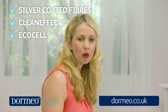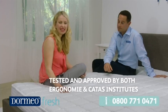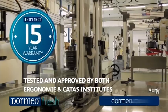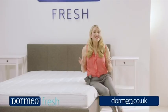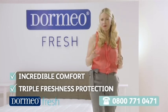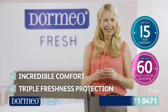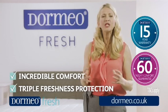Every Dormeo mattress is thoroughly tested to the highest standards. At Dormeo, we are proud of the quality of our products, and the memory fresh mattress was tested and approved by the Ergonomy Institute in Munich. The memory fresh mattress offers incredible comfort thanks to its sumptuous memory foam and its triple freshness protection. It comes with a 15-year warranty and a 60-night sleep guarantee, so you've got nothing to lose.